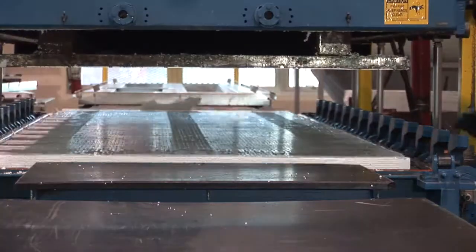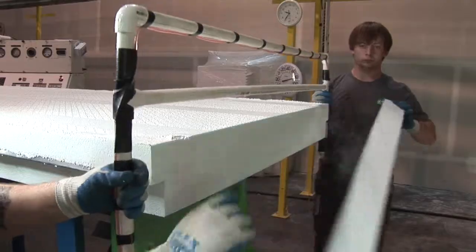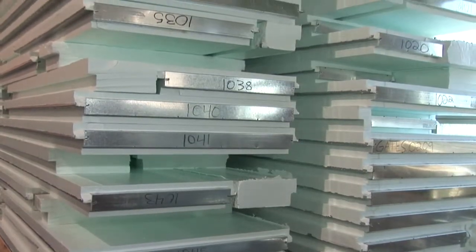Once you experience the solid thinking of Tech-R, you'll expect more from your walls. Take advantage of the numerous benefits the Tech-R panelized building system offers.